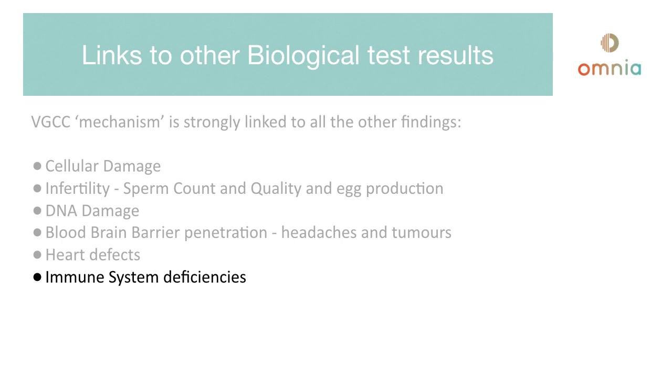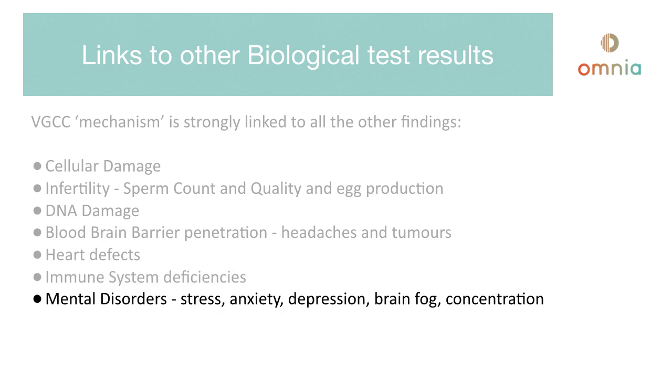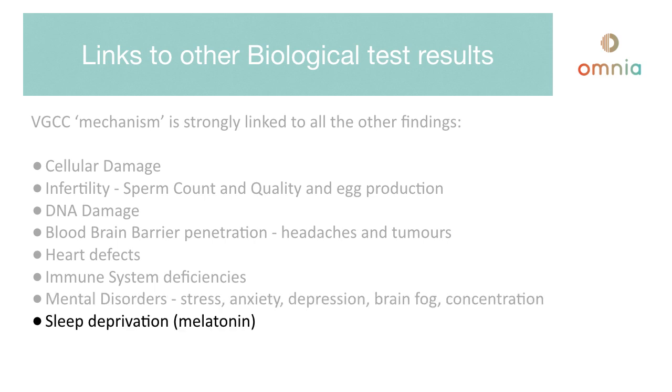Immune system deficiencies have been observed because everything about EMF presents a stress to the body, and therefore the body is always countering that stress and running low on natural immunity. Mental disorders — from stress to anxiety to depression to brain fog and concentration issues — have all been proven in clinical studies. Sleep deprivation is tied to melatonin, because the pineal gland excretes melatonin during the sleep cycle and it is very sensitive to the form of infrared light from a mobile phone and doesn't shut down properly.